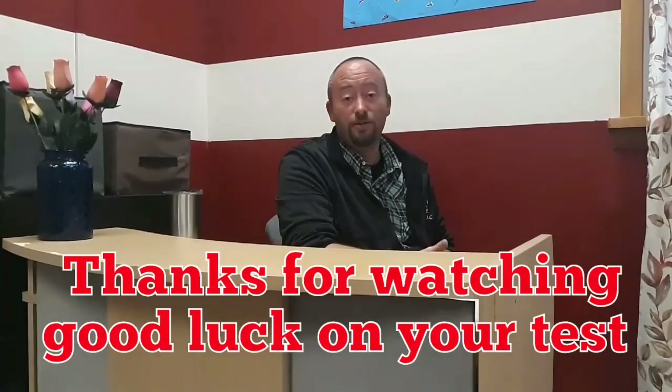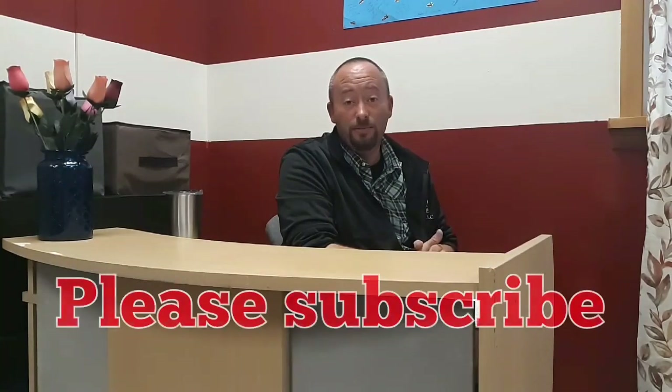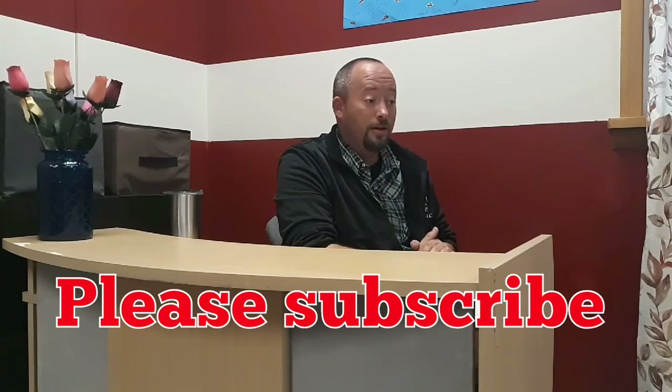Tip number ten, last but not least: make sure you get a good night's sleep the night before your road test. You want to be prepared both mentally and physically, so make sure you're well rested. Thank you for watching — I hope this video was helpful. If it helps you pass your road test, please like and comment below. If you have any other helpful tips, also comment below, and please subscribe. Good luck on your road test!